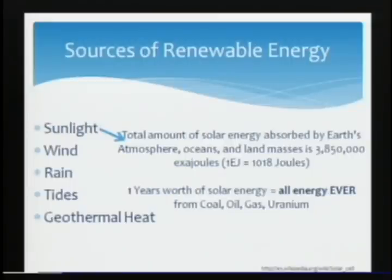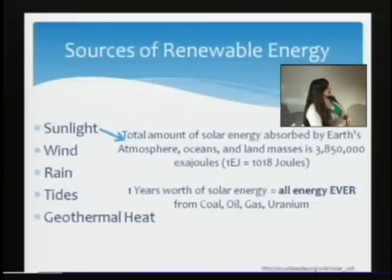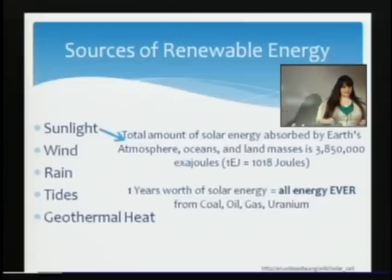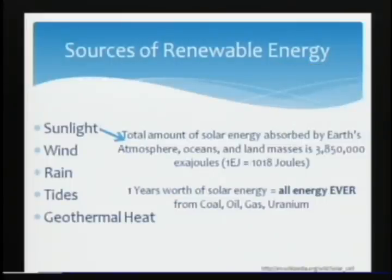The main part of this talk is about using the sun, because it is huge and it is throwing a lot of energy at us all the time. If we can harness just a little bit of that, the sun is there and it's free. The total amount of energy the sun gives us is 3,850,000 exajoules. In one year of sunlight, we'd have all the energy from every other single energy resource we've ever used in all time.